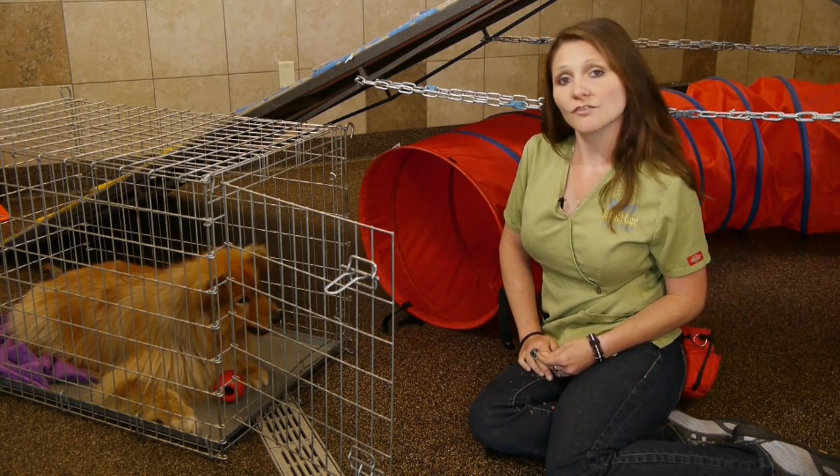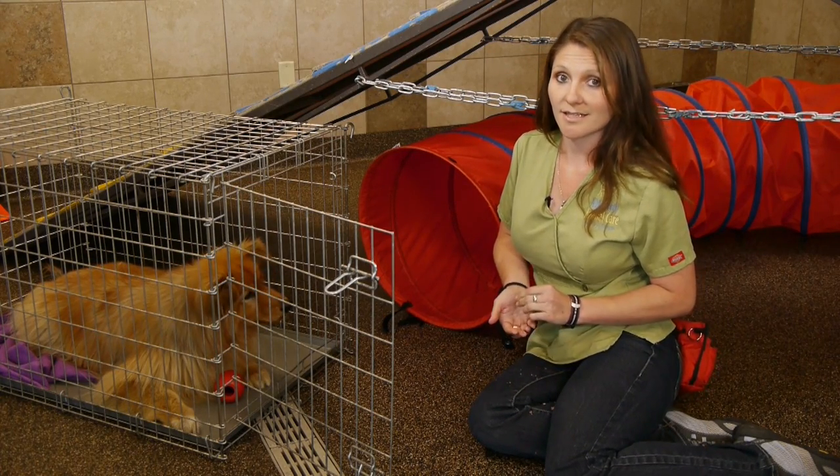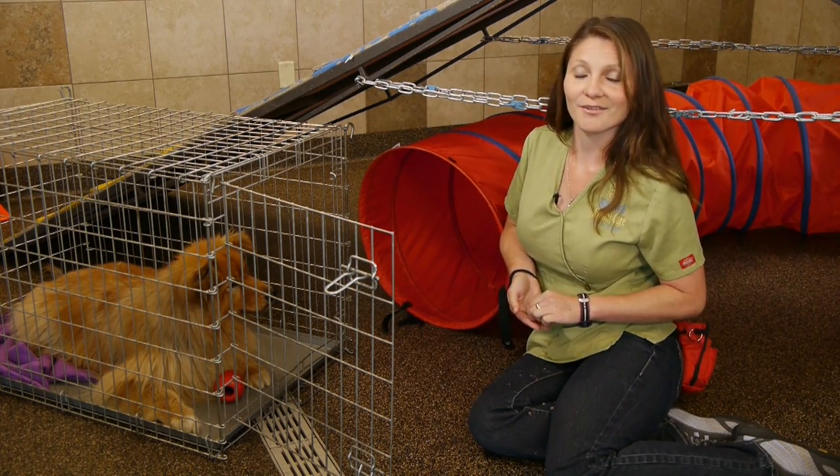So make sure you have a good size crate — not too big, not too small — make sure to get your dog on a proper potty schedule, and I hope this helps. Thanks for watching. Again, I'm Amelia, the dog trainer here at Advanced Animal Care of Colorado.